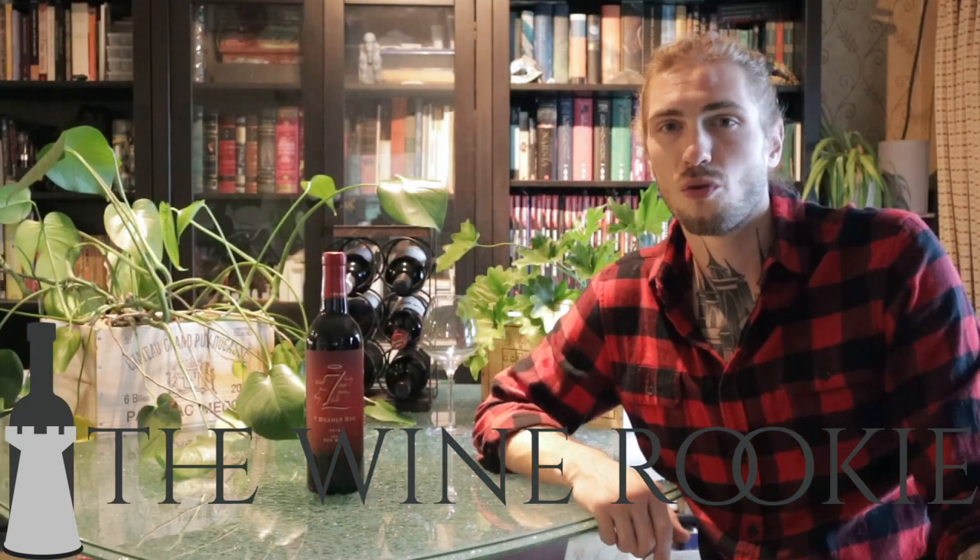What's up everyone, welcome back to The Wine Rookie. I'm your host Paul, and today we are trying the 2019 vintage of Seven Deadly Red. This blend comes from Lodi grapes, which primarily consists of Zinfandel followed by Petit Syrah, Cabernet, Merlot, and some other red grapes they don't want to disclose. This is brought to us by the same producers that bring us Seven Deadly Zins, which is America's number one selling Zinfandel.